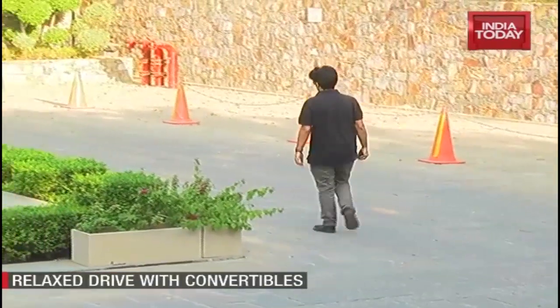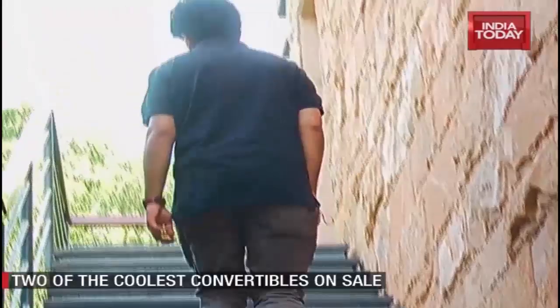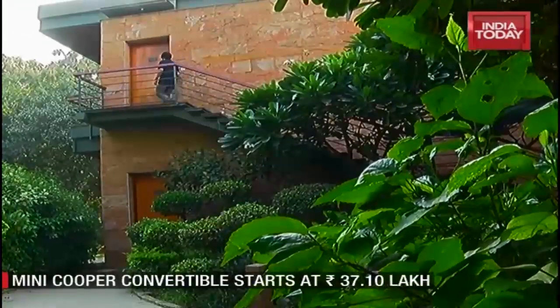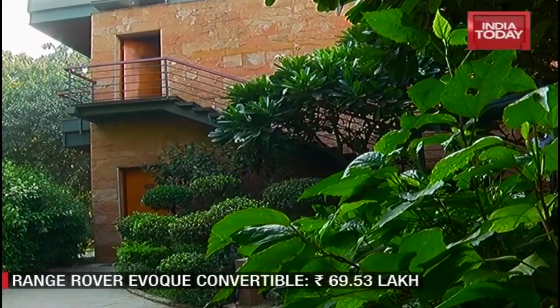Tired from all the physical activities, we headed to the room for a quick nap before making our way to one of the restaurants on the property for dinner. After a relaxing day spent lounging by the pool and enjoying this beautiful property, it was time to sample some local cuisine.